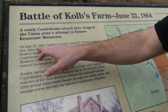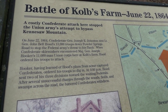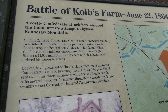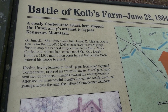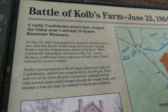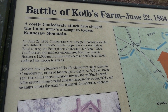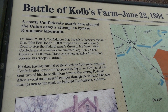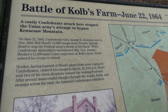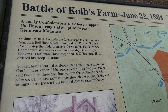On June 22nd, 1864, Confederate General Joseph E. Johnston sent Lieutenant General John Bell Hood's 13,000 troops down Powders Springs Road to stop the Federal Army threat to his flank. When Confederate skirmishers encountered Major General Joseph Hooker's 11,000-man Union Corps here at Cobbs Farm, Hood ordered his troops to attack.